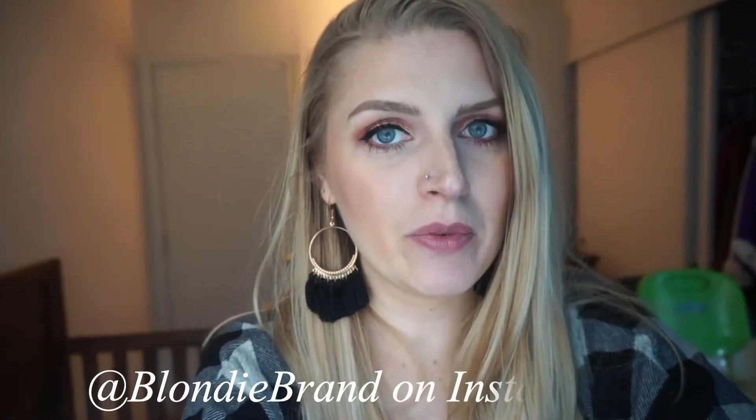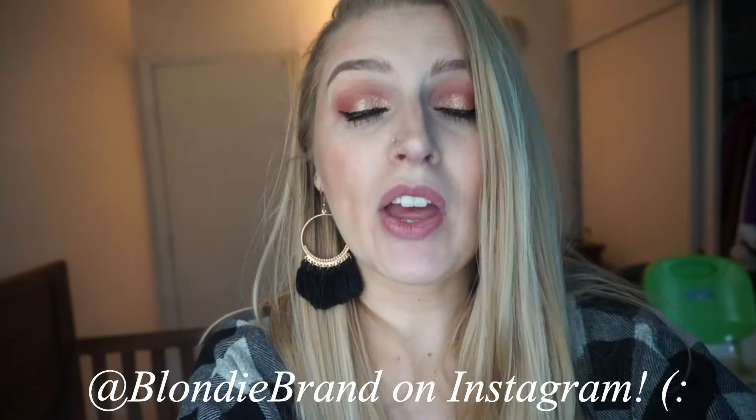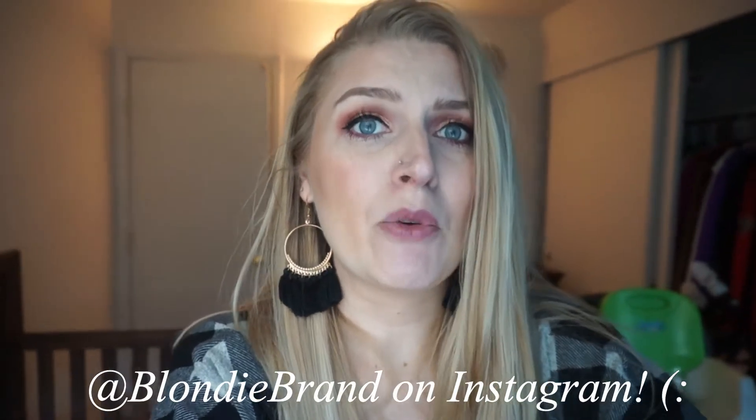Hi guys, it's Justine. Today I am vlogging, but before I start today's vlog I wanted to let you know that I have a giveaway going on on my Instagram in collaboration with ShopPinkBlush. If you've never heard of it before, it's like a maternity clothing boutique, but they also have women's sizes. It's not just maternity clothes, but I feel like their maternity clothes are what they're most known for.